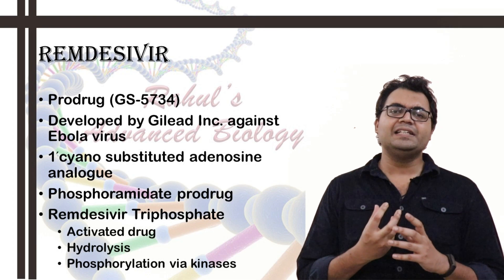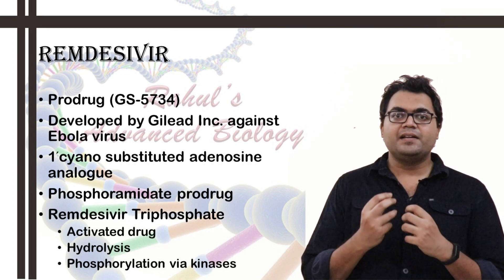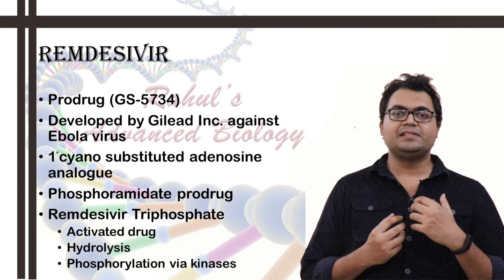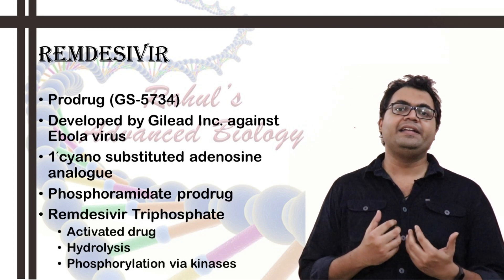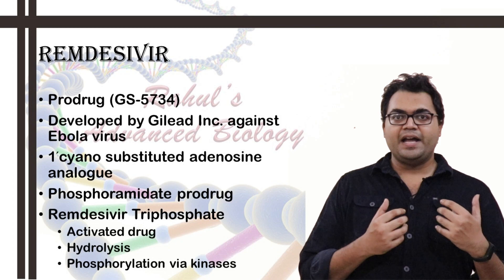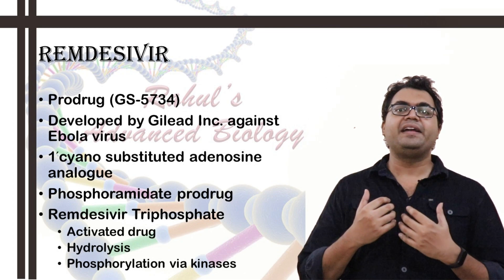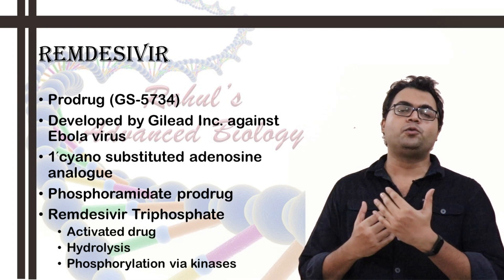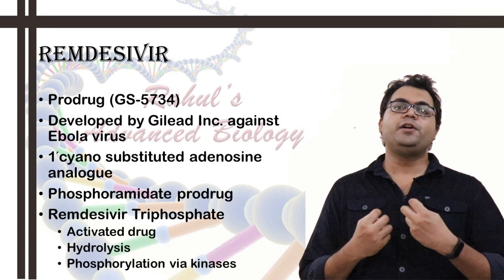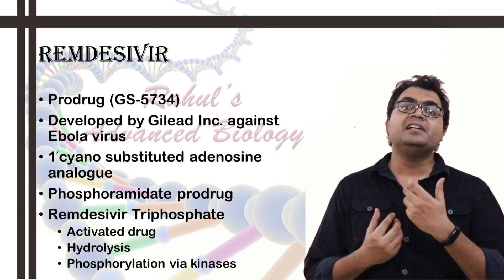Remdesivir can potentially inhibit NSP12, also known as the RNA-dependent RNA polymerase (RDRP), present in SARS-CoV-2. The SARS-CoV-2 virus enters cells by binding to the TMPRSS2 protein, a type 1 membrane protein which is a carboxylmetalloprotease. The spike protein binds and gets cleaved, and the S1 domain binds via the priming event. Viral ingress then occurs via endocytosis through the lysosome-to-autophagosome pathway. The virion RDRP is synthesized, and ultimately virion particles are synthesized and released via production of genomic and subgenomic RNAs.